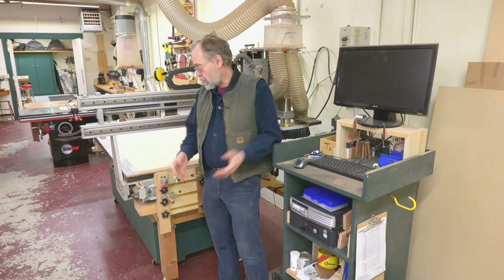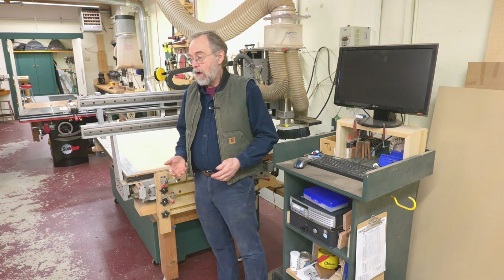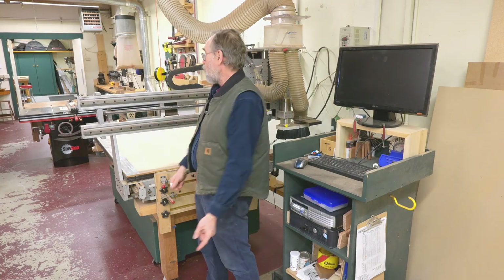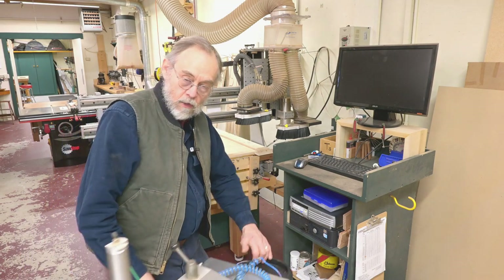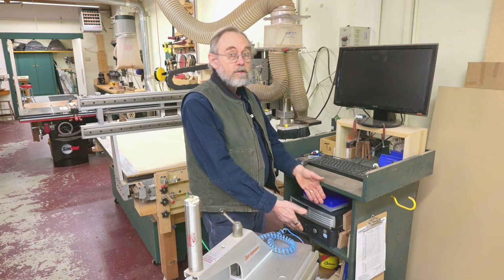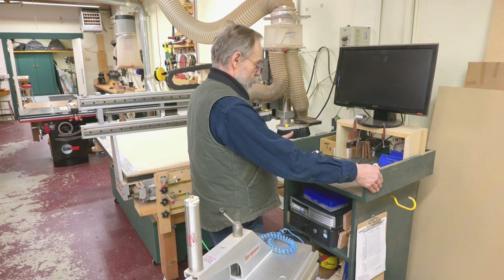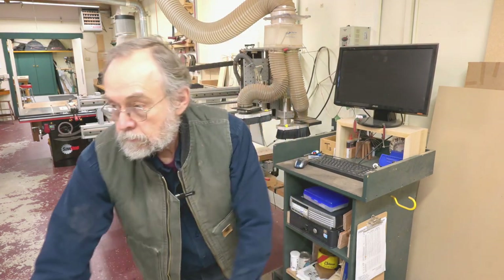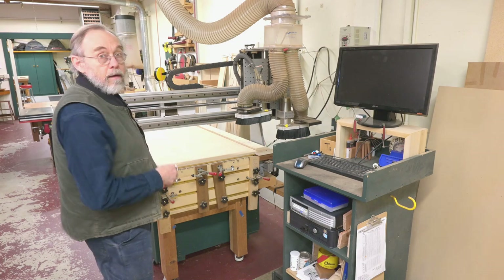My CNC machine gets used in most every project I do these days — it's an integral part of what I do and I've really integrated it into my workflow. It's wedged in between machine room one and machine room two, and you'll see in a minute why. Come on in here and I'll go over some of the details on my machine.